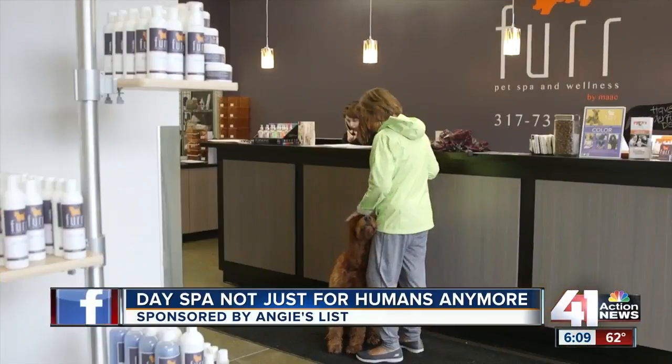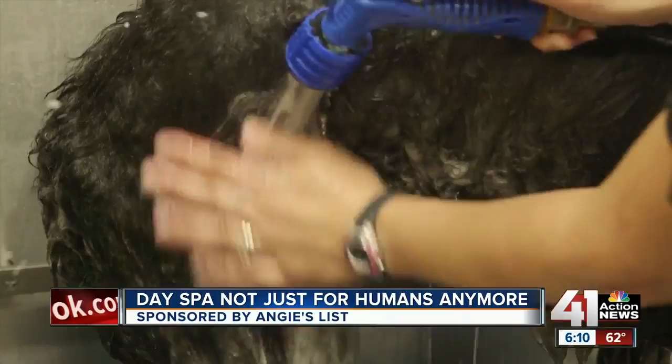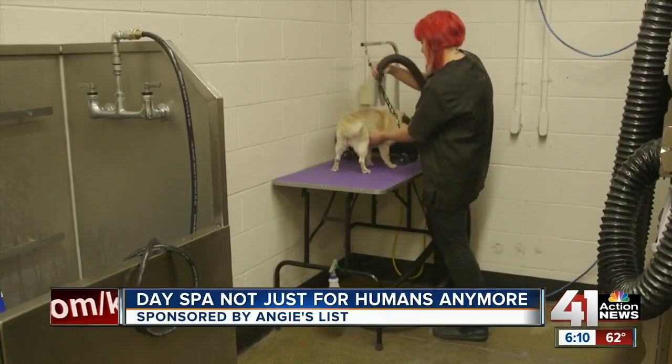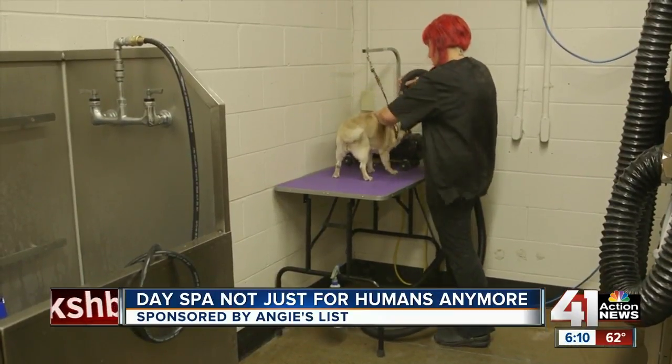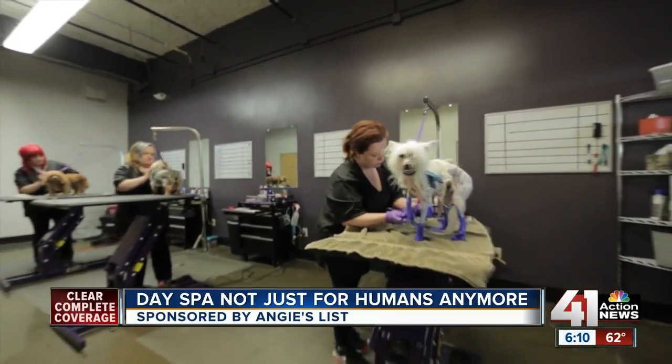It's not just a basic shampoo and trim and a collar around their neck — it is a lot more these days. Fur Petspawn Wellness services include baths with aloe and oatmeal shampoo, a blow-dry and brush-out, nail and ear care. But its pop-of-color add-on using vegan-based Manic Panic paint really makes a splash.